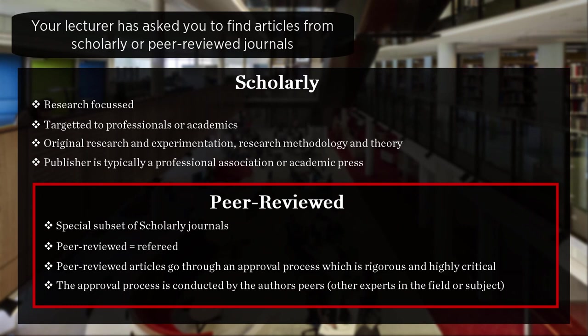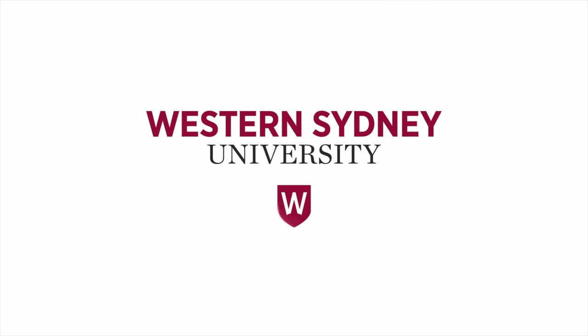These are the differences between scholarly and peer-reviewed. For more information, please contact the library.